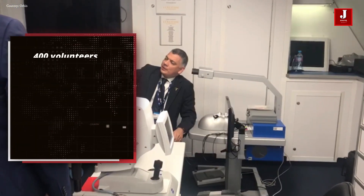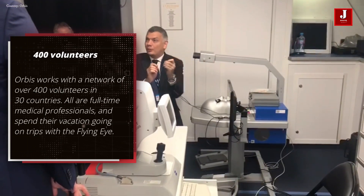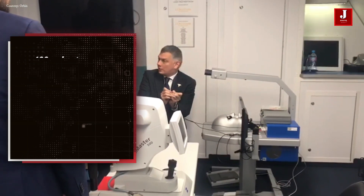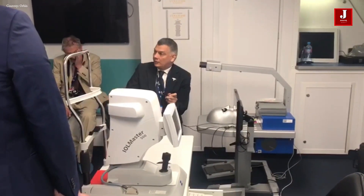The depth is 3mm, so we have to put very small instruments inside. We have to refine our movements to avoid any complications, because if we touch the cornea, the patient may need to get a corneal transplant — something you don't want.